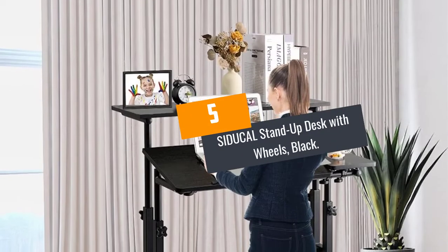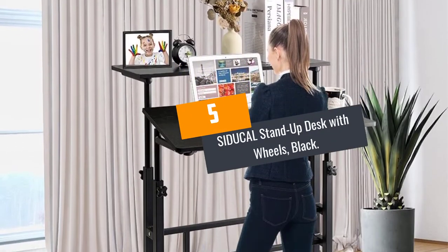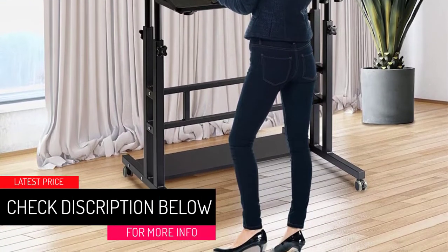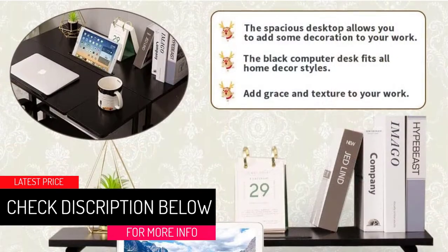Number 5: SIDUCAL STANDUP DESK WITH WHEELS, BLACK. Stand-up computer desks help in promoting better posture and reducing back and neck pains.